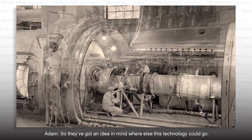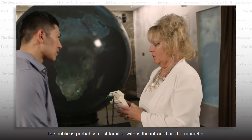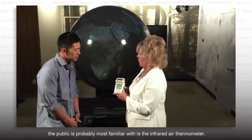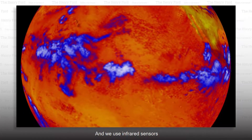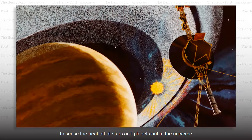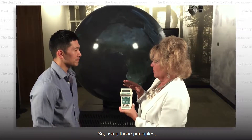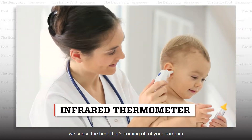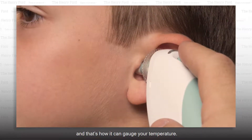So they've got an idea in mind for where else this technology could go? Oftentimes they do, yes. One of the technologies the public is probably most familiar with is the infrared ear thermometer. JPL uses infrared sensors to sense the heat off of stars and planets in the universe, and using those same principles, they sense the heat coming off of your eardrum to gauge your temperature.